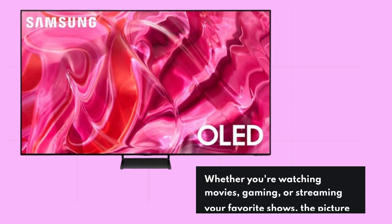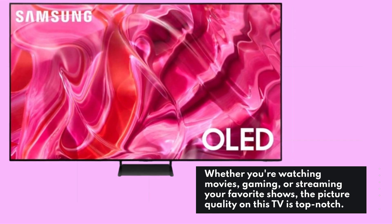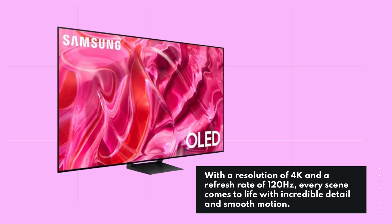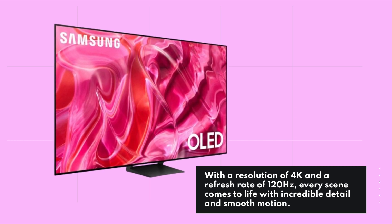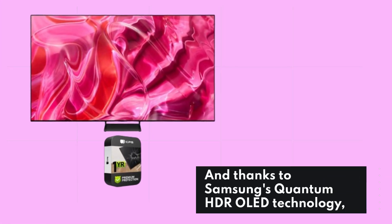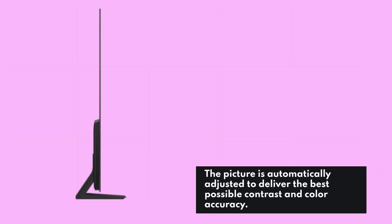Whether you're watching movies, gaming, or streaming your favorite shows, the picture quality on this TV is top-notch. With a resolution of 4K and a refresh rate of 120Hz, every scene comes to life with incredible detail and smooth motion. And thanks to Samsung's Quantum HDR OLED technology, the picture is automatically adjusted to deliver the best possible contrast and color accuracy.